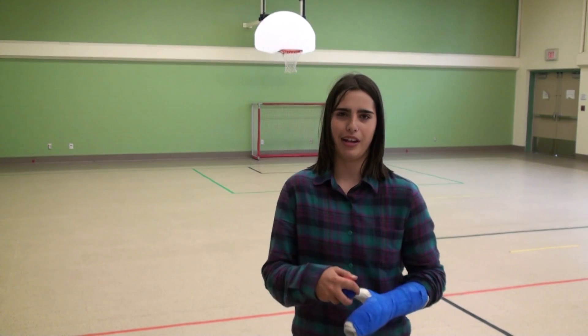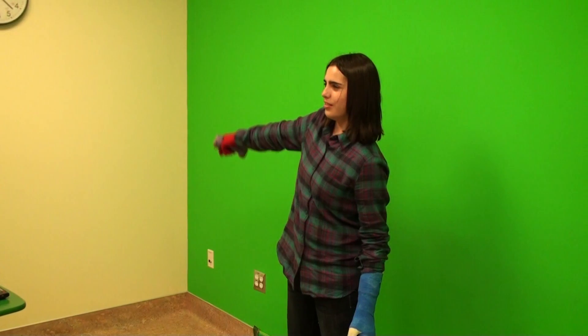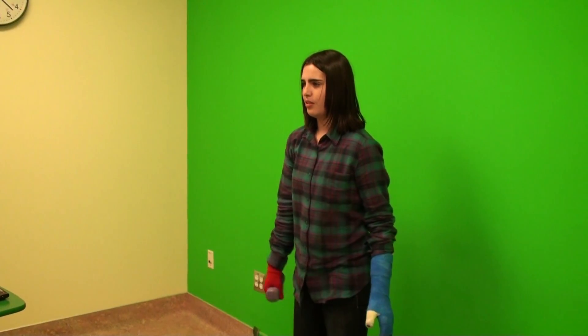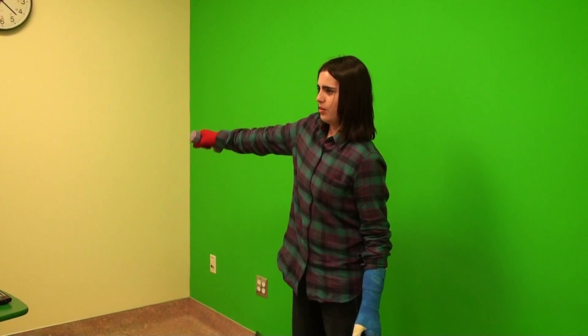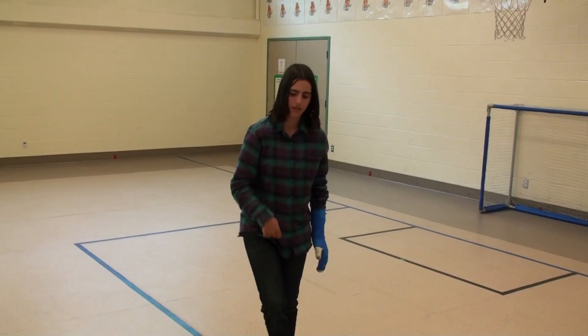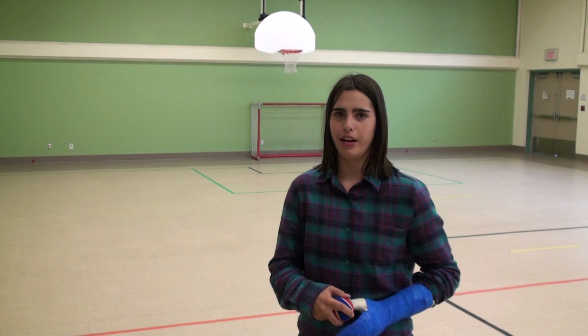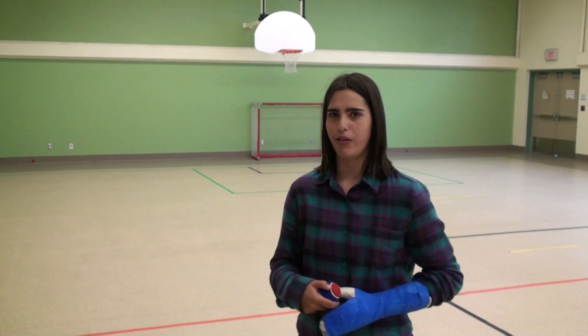My movement in the virtual reality room has gotten a lot better. I can go up to 180 degrees without hurting, and my arm doesn't get tired as fast. Before, I could barely dribble a basketball — now I can dribble it like any other person. Now I can throw a tennis ball underhand, and before I could only go overhand and hardly hit the wall.